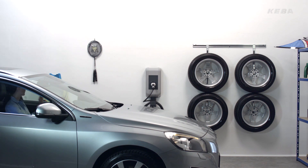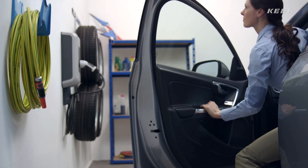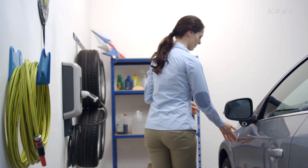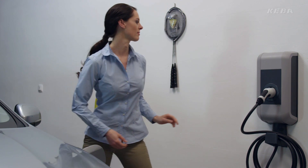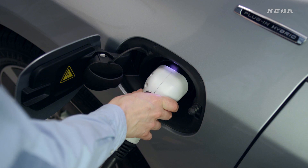The KeyContact P20 charging station charges up to 10 times faster than a standard domestic socket. Thanks to its fast charging capability, the availability of the electric vehicle is kept at a high level. Thus, the charging process only takes around just one hour.